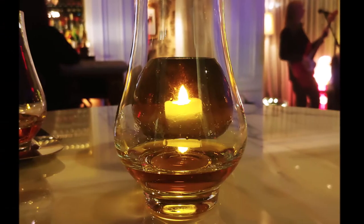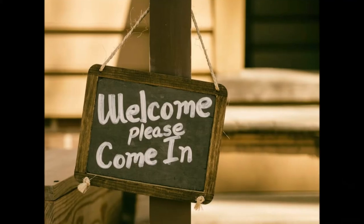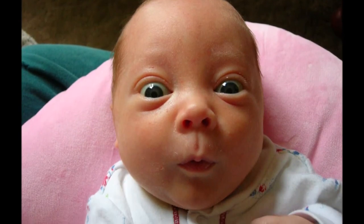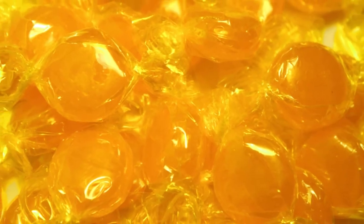On to the Sour Mash. Some definite baking spices on the nose here, with some candied orange peel too — again, very inviting and welcoming. On the tongue, the sour mash is a little more astringent than the small batch, as you'd expect. A little honey in the middle, with the finish reminiscent of a Werther's or butterscotch candy.